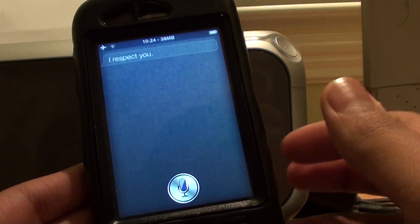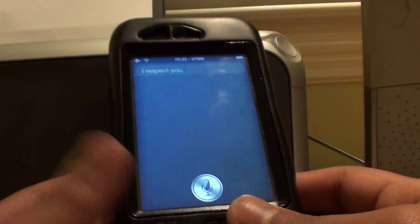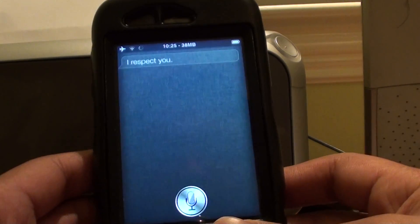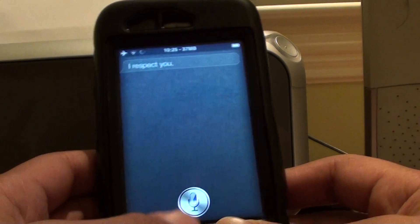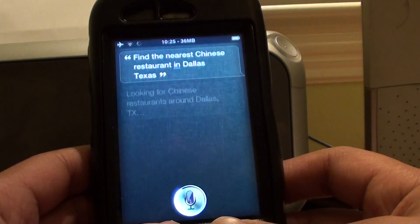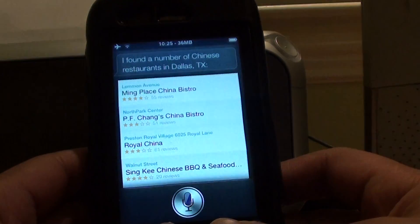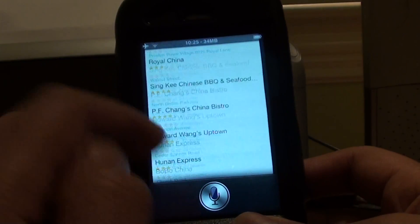This 3GS is so much more inferior in terms of hardware specs, yet the 3GS can run it. Let's try something like... Find a nearest Chinese restaurant to Dallas, Texas. [Siri responds: I found a number of Chinese restaurants in Dallas, Texas.]